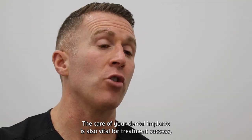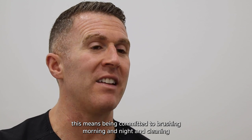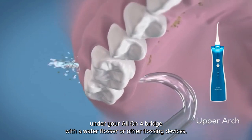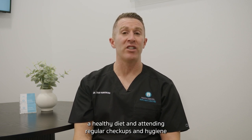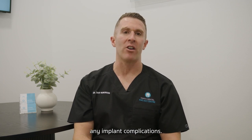The care of your dental implants is also vital for treatment success. This means being committed to brushing morning and night and cleaning under your all-on-four bridge with a water flosser or other flossing devices. Avoiding smoking, following a healthy diet, and attending regular checkups and hygiene maintenance appointments will also help to avoid any implant complications.